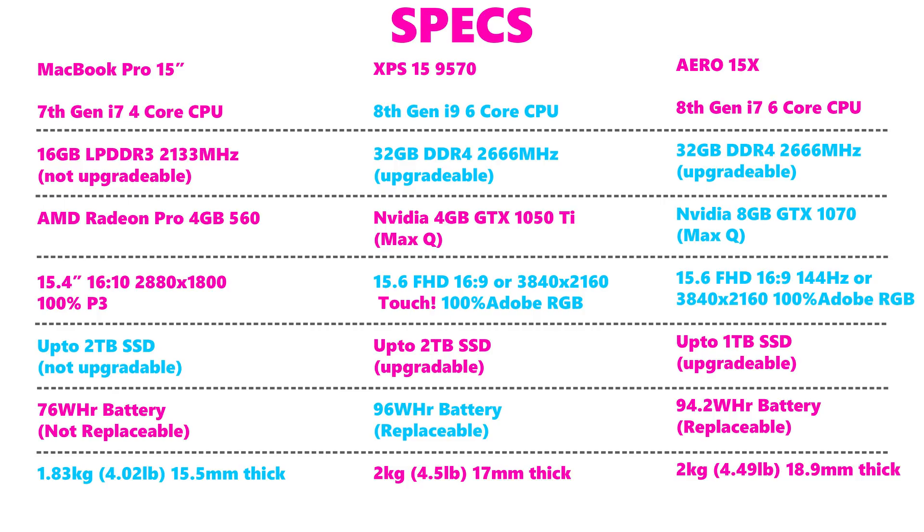Looking at specs — highlighted in blue are what I consider the best in each category. The MacBook Pro 15-inch uses 7th-generation quad-core parts, which are still good but eclipsed by the new 8th-generation six-core CPUs — giving you two fewer cores. It maxes out at 16GB DDR3 RAM, no 32GB option. You can get up to a 2TB SSD, which is the fastest in the bunch, but it's not upgradeable. It has a 76Wh battery and weighs 1.83kg at 15.5mm thick.